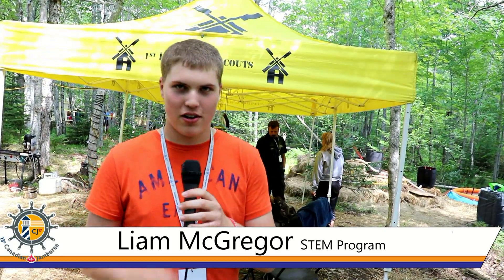We have Maritime Weather back there as well. Over there we have optical illusions. That's what we've got going on here at STEM.